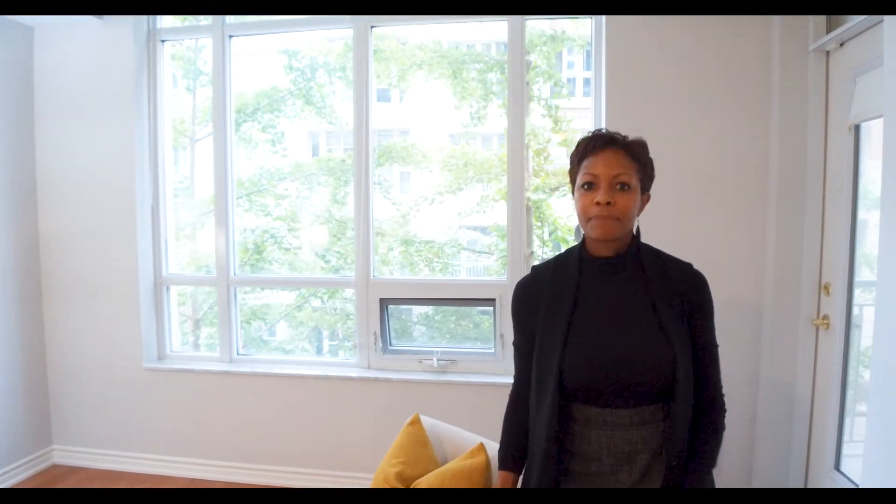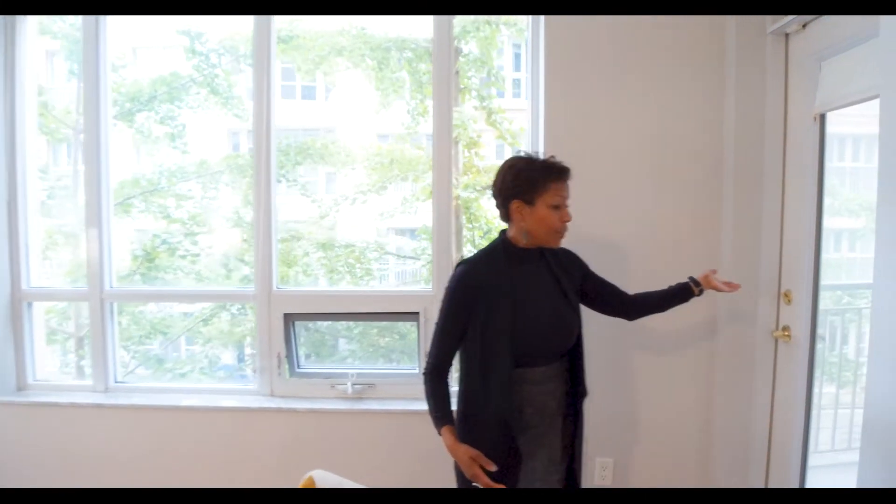And then you've got a balcony, which is great for little cocktails, a little wine, a little coffee, read your emails. Wonderful condo.